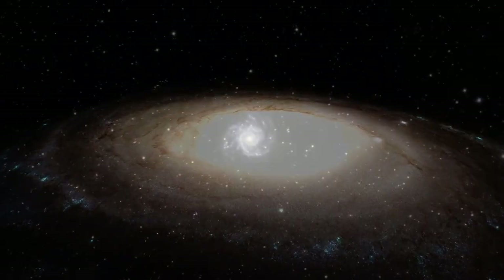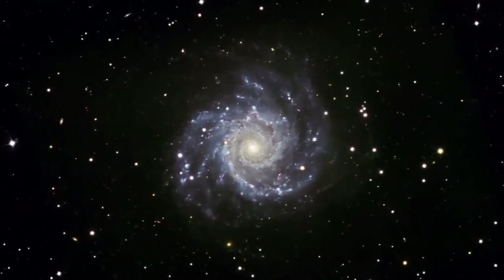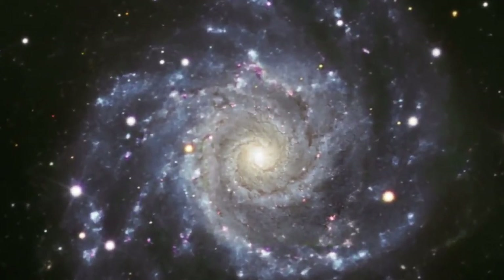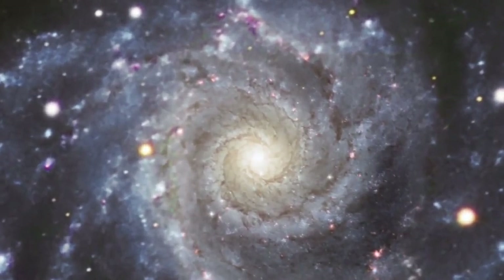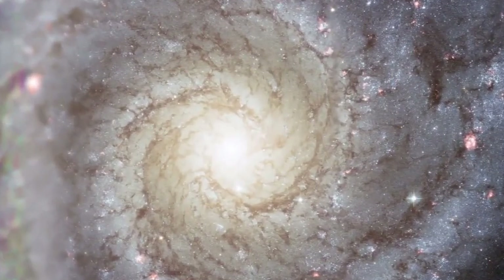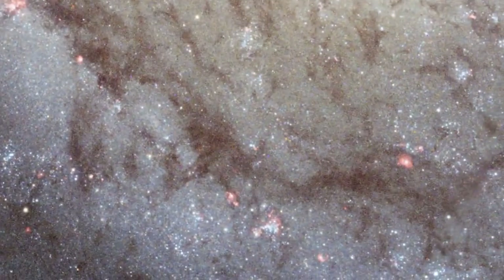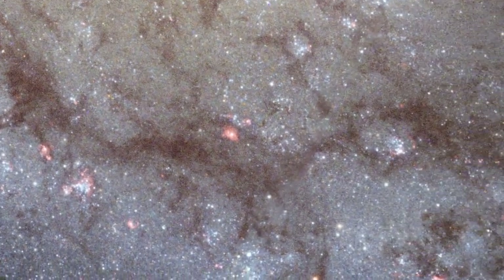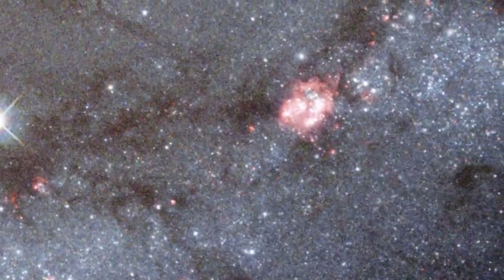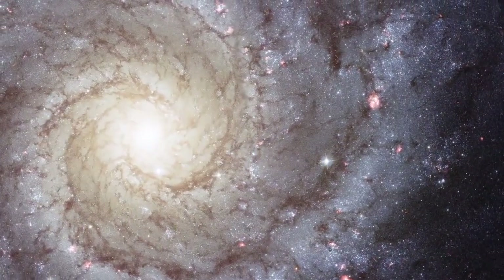One of the most photogenic galaxies is a grand spiral called M74, located about 32 million light-years from Earth. Amateur astronomers have long known it as the Phantom Galaxy because of its low surface brightness. Hubble astronomers saw spiral arms laced with delicate tendrils of dust silhouetted against bright ribbons of stars. These spiral arms are not like spokes on a wheel — they are density waves that move around the galaxy, compressing gas and stimulating the birth of vast waves of new stars.